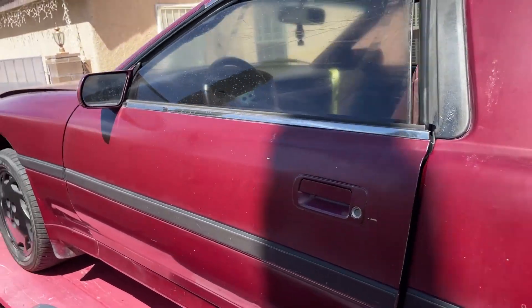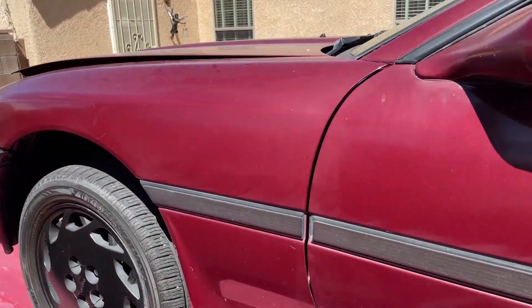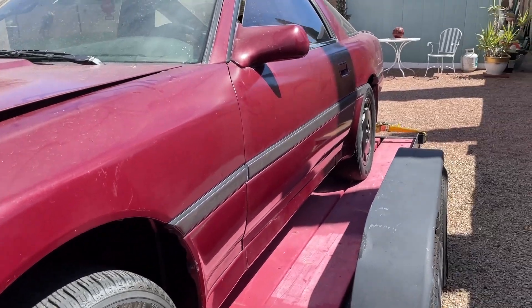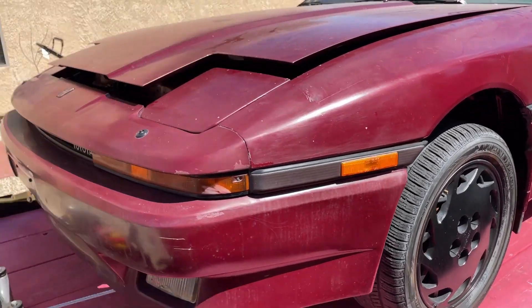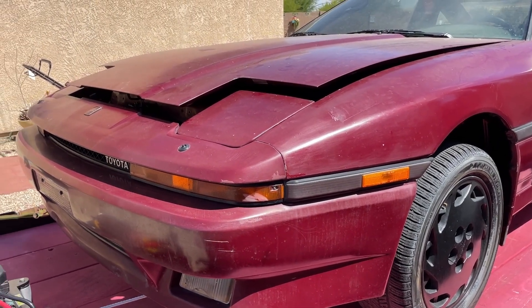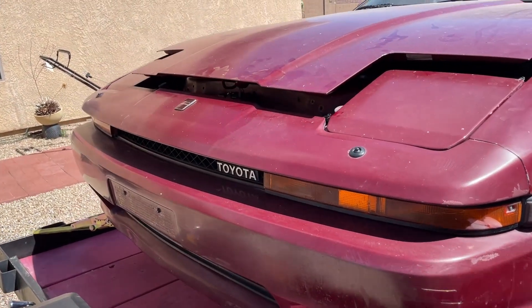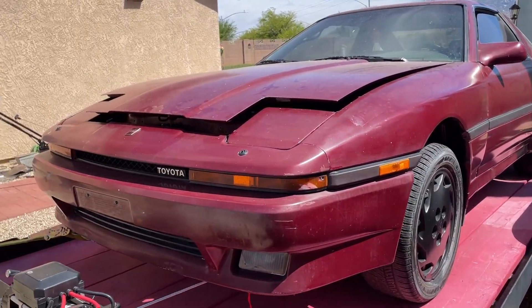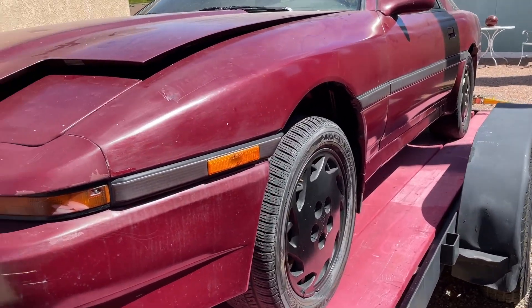Starting with the paint, I'm pretty sure this is a 3H color code car. I'm not sure if it's Red Mica or the regular maroon — there are a few different variations. The first maroon Supras were in '86; this is an '87, at least that's what the title and the VIN indicate.